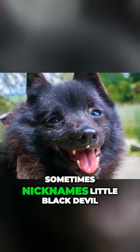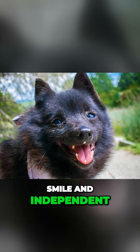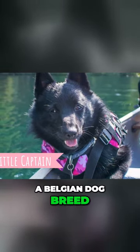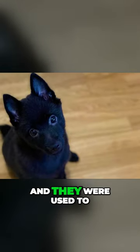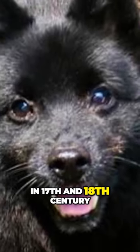The Schipperke, sometimes nicknamed the 'little black devil,' is a small dog with a big smile and an independent, curious, and devoted personality. The Schipperke is a Belgian dog breed with its origins dating back several centuries. These little dogs became quite popular on the barges and were used to guard canal barges in Belgium in the 17th and 18th century.